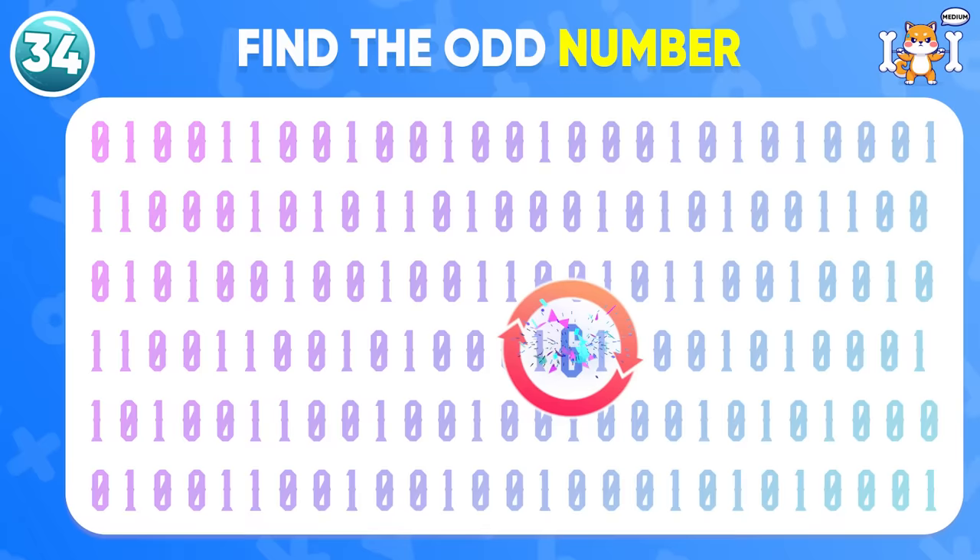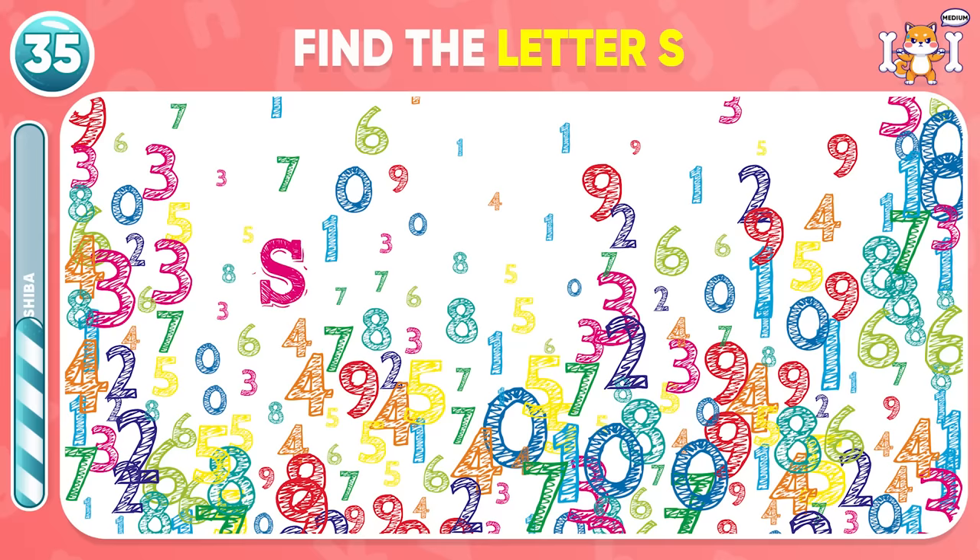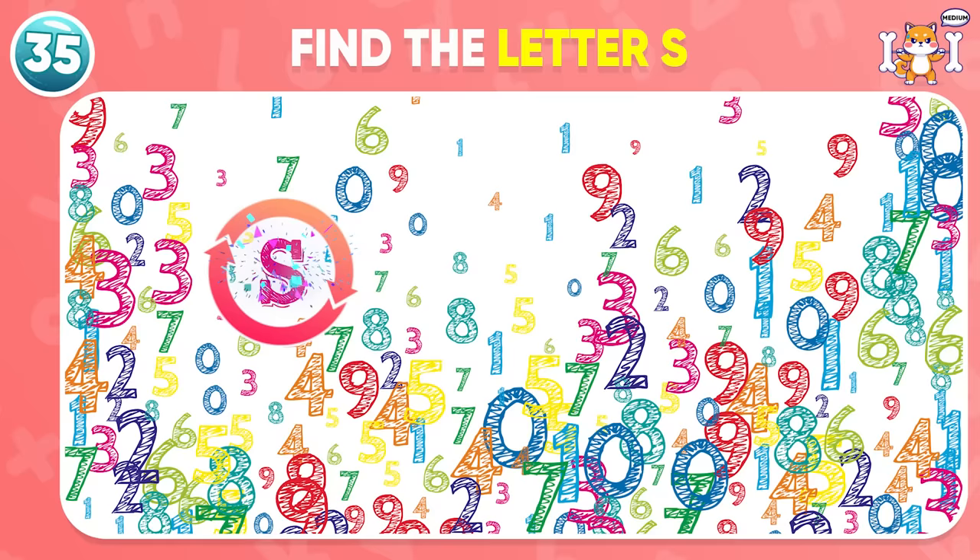The odd number 6 is hiding right here. Keep going. Little friend Shiba is cheering you on. Find the letter S. Ding ding ding, here it is.